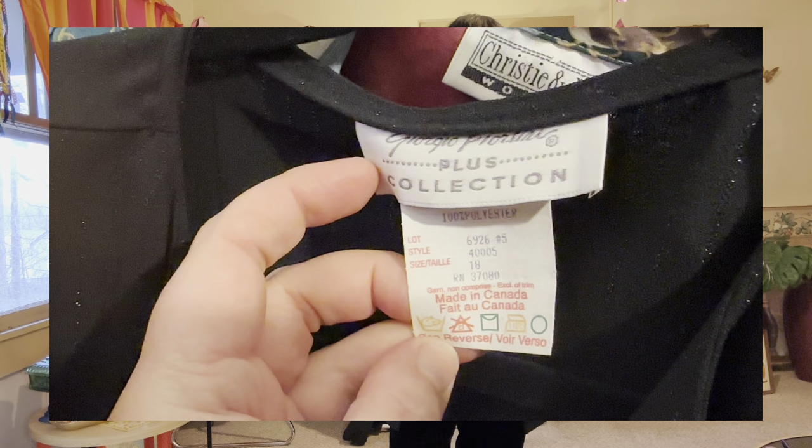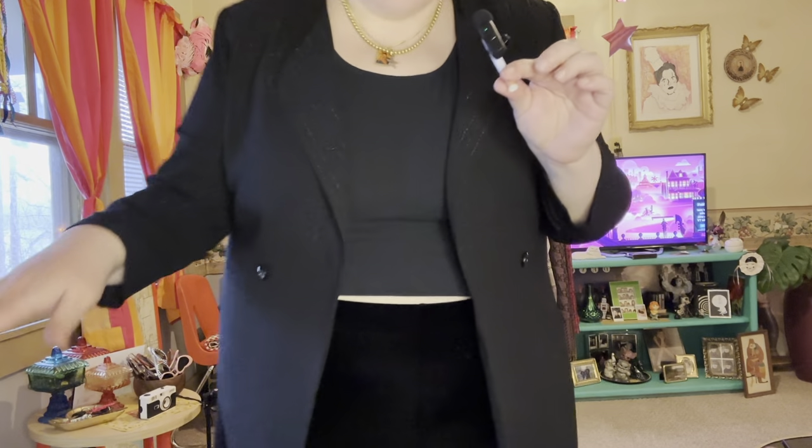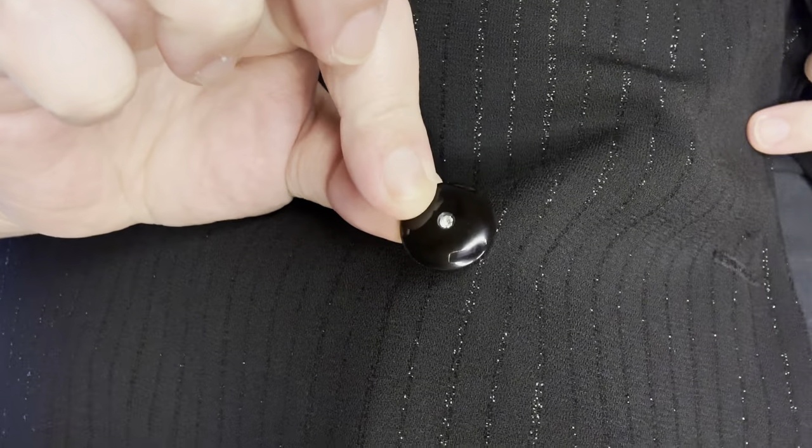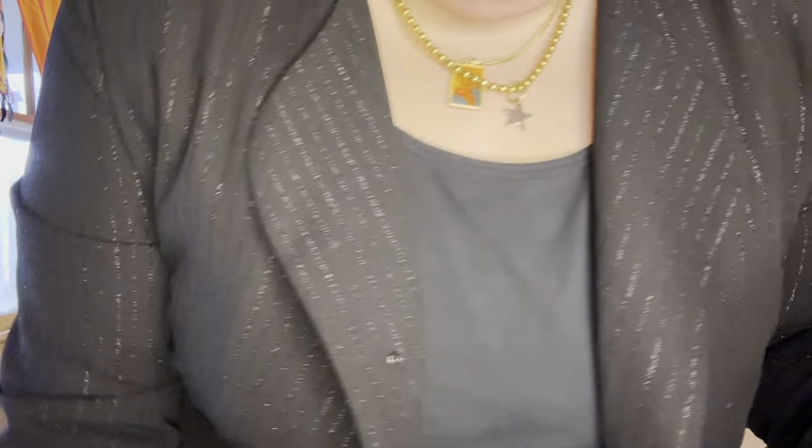This one is actually a dress but it doesn't fit me so it just looks like a jacket — it's one of those dresses that buttons like a blazer, and it's glittery. It would button and have two buttons, and the button has the same little bejeweled moment as before. If you're my size you could wear it like a long jacket, but as a dress, it's very very gorgeous.